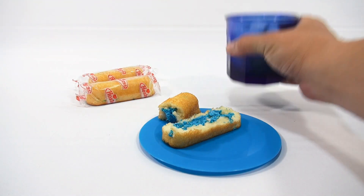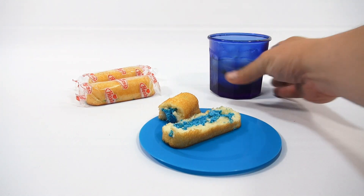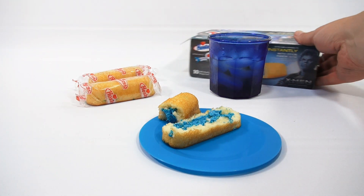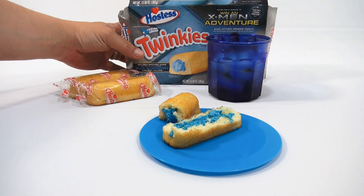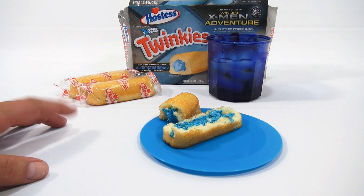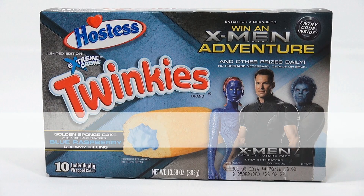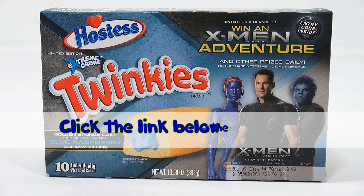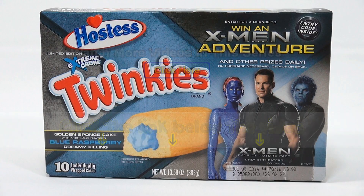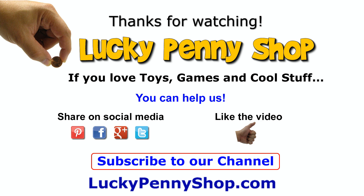Alright, I've got to have a sip here. So there you go — it's the Hostess Twinkies X-Men Adventures box, the blueberry. Thanks for watching, it's really appreciated. If you want to see the strawberry flavor, there'll be a link in the description, or you can just search our channel. If you want to find this item, click the link in the description area below the video. You can also watch more videos in this series by clicking here. Thanks for watching, and always remember, if you see a lucky penny, pick it up.